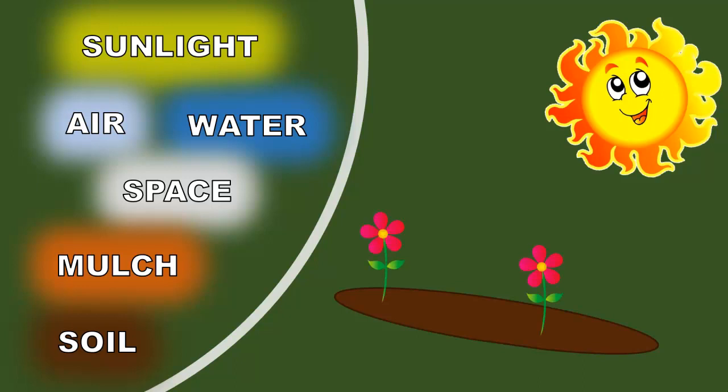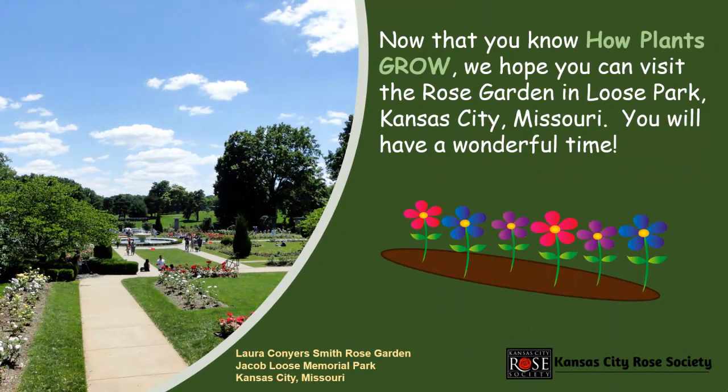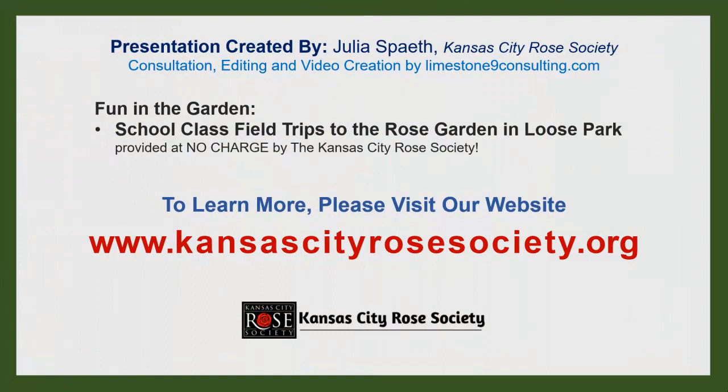But how do plants grow? Now that you know how plants grow, we hope you can visit the Rose Garden in Loose Park, Kansas City, Missouri. You will have a wonderful time. Thank you.